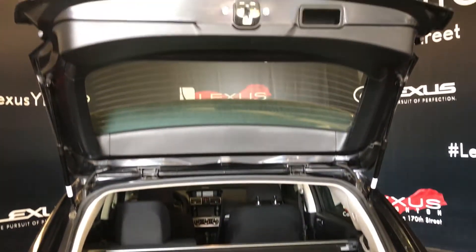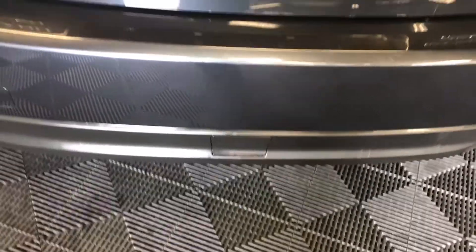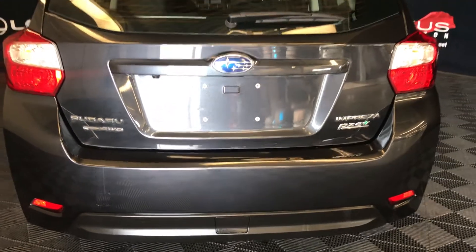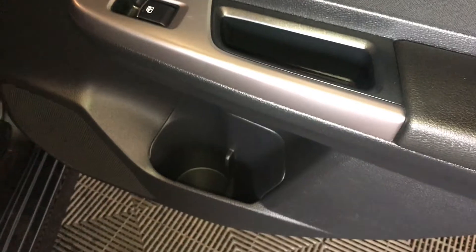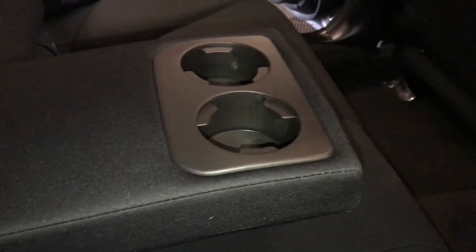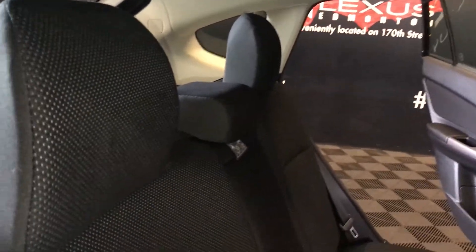Overhead you have your handle. Power window controls, beverage holder and storage inside the doors. Back seat pocket on the passenger side, fold down armrest has cup holders on it. Curtain airbags, overhead handles, hooks, lighting in the middle. Back seat is 60-40 split — to fold it down you're going to pull up on the knob.